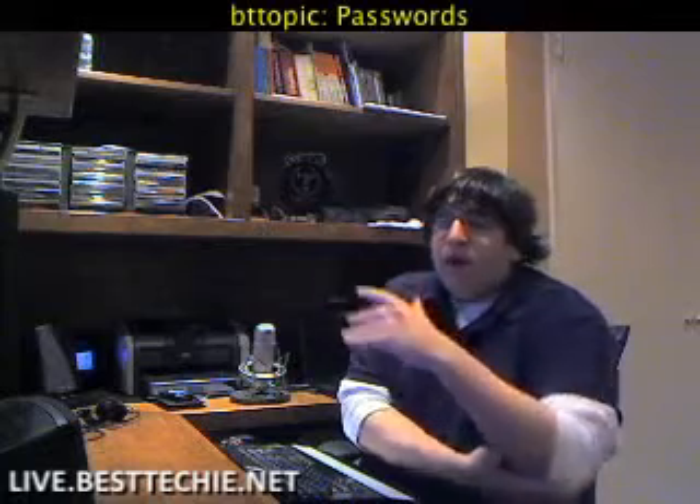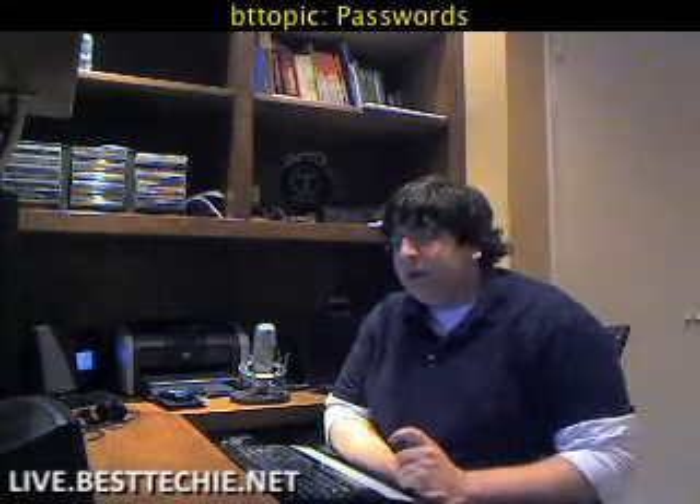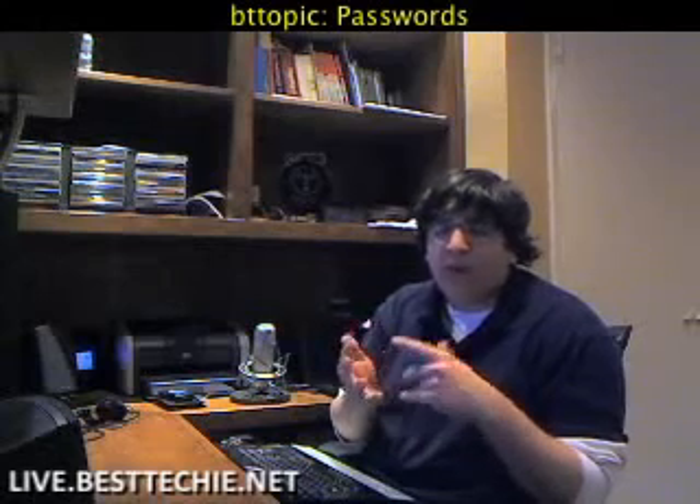That being said, there are ways you can store your passwords, which I'm going to show you, because forgetting a password sucks. Everyone from time to time will forget their password, especially if you're trying to be secure online and you use different passwords on various websites or different variations of a password. So sometimes you do forget. There is software out there that will help you store your passwords. One of them is called KeePass — that's K-E-E-Pass.